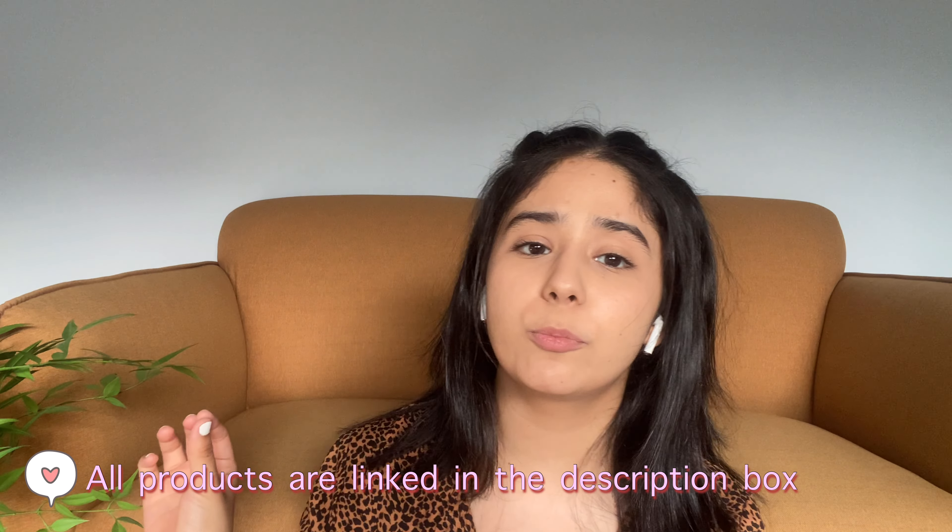Hi y'all! Welcome back to my channel. My name is Anya and today I have a super simple basic everyday makeup look for you guys. It's very minimal, very basic and I've used very few products — they're all drugstore products so quite affordable. At the end of this video I also have a small Nykaa haul because Nykaa had a summer sale going on. Without any more talking, let's just get to it.